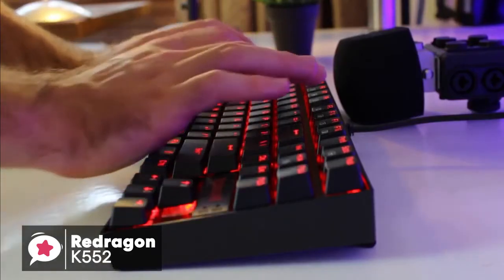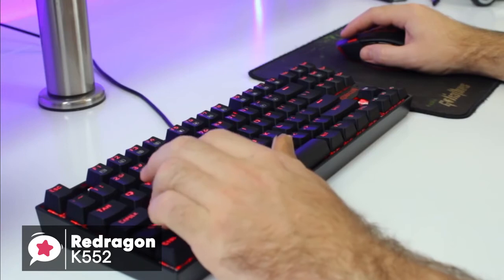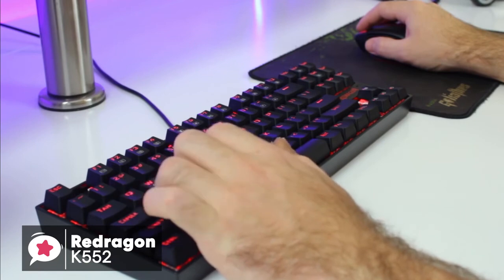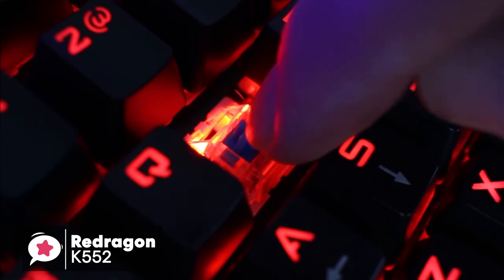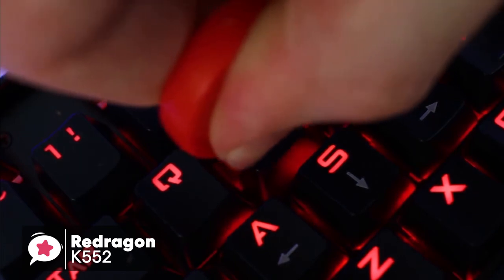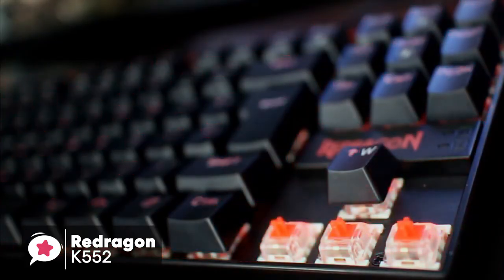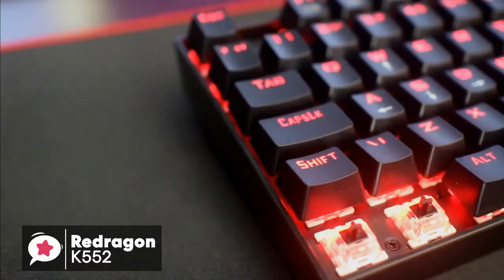The K552 keyboard offers conflict-free keys with 100% anti-ghosting and a high polling rate. Coupled with the use of custom mechanical keys, this gives it excellent responsiveness and gaming abilities. The switches are almost identical to those sported by the EagleTech KG010 — these are custom switches designed by Red Dragon themselves and are supposed to be similar to Cherry Blue. I'd agree that's about right; there are perhaps subtle differences between the two, but both have the distinct audible click and slight tactile feedback that accompanies it.